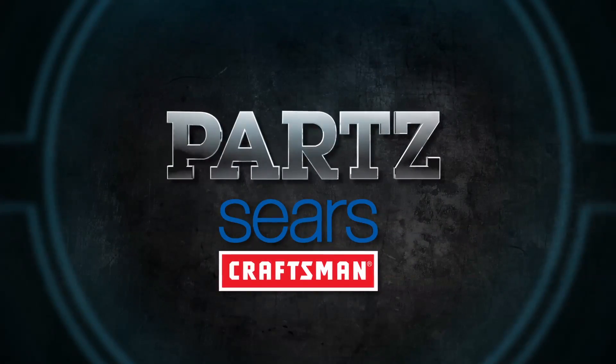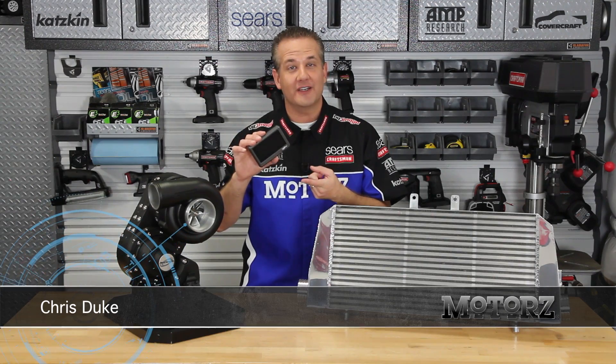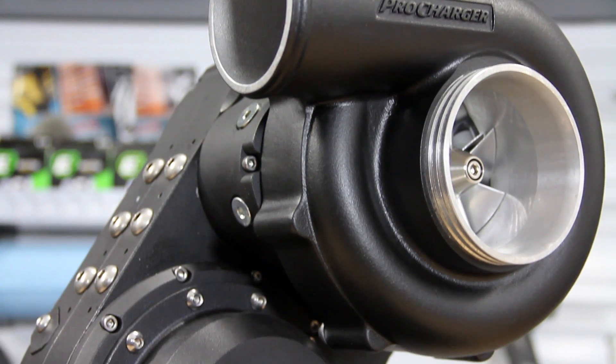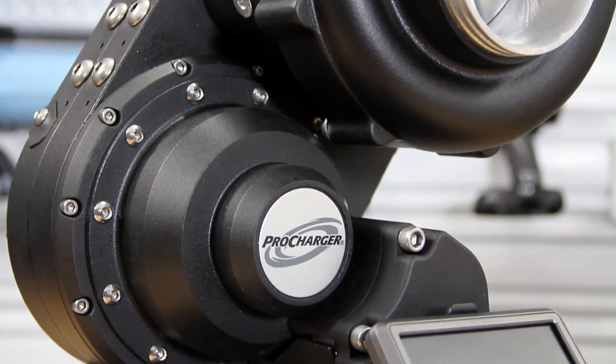Parts, brought to you by Craftsman at Sears. Have you ever seen a supercharger with a touchscreen control? Well, here it is. This is ProCharger's newest supercharger called the i1. It not only produces the largest power gains, but it also happens to be the world's first programmable ratio supercharger.